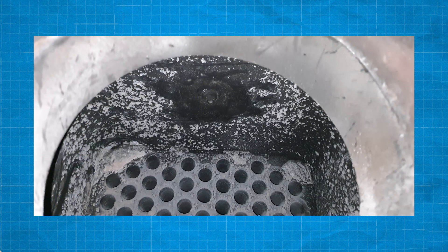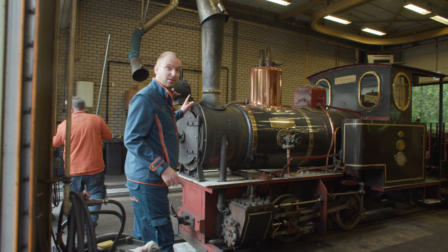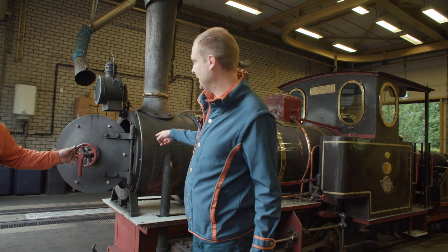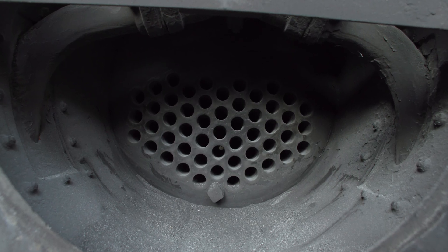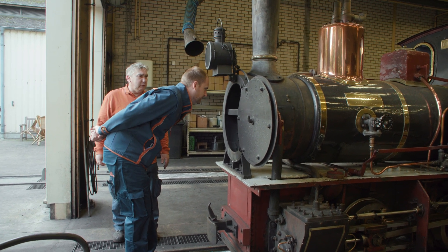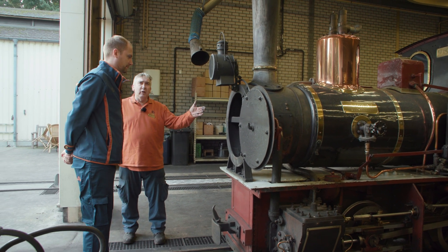The next stage of the inspection is a visual check of the gearing. Rob and Danny are about to check the boiler tubes. A hood is placed over the smokestack to better extract fumes. It is very important that these boiler tubes are cleaned daily, because the boiler tubes transfer the heat. Any dirt or soot will decrease efficiency.